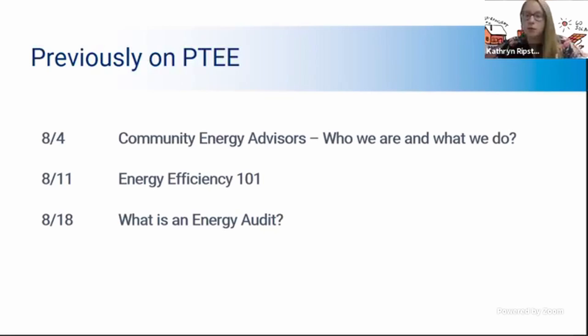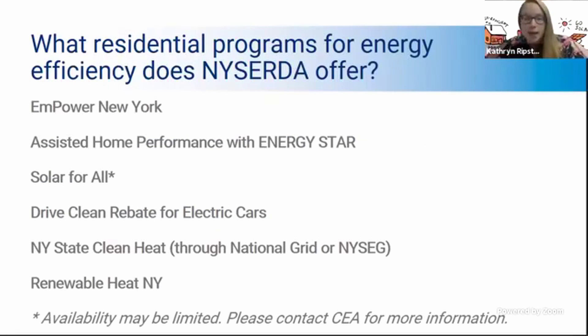Today we're actually going to be moving into some of the programs that we can use as New York State residents to get a free energy audit for our homes. The one we're going to focus on today is the Empower New York program. Next week we'll be covering the Assisted Home Performance with Energy Star program. There are also a number of other NYSERDA programs we'll be covering over the next couple of weeks, including solar for all, the drive clean rebate for electric cars, New York State clean heat, and renewable heat.